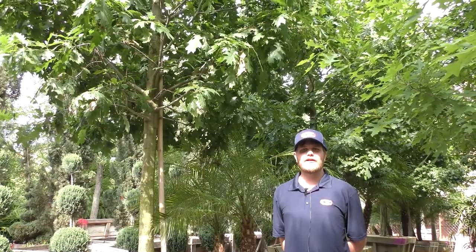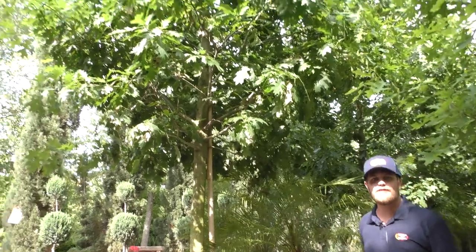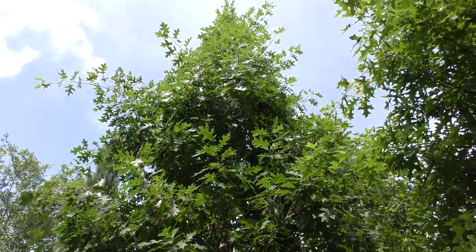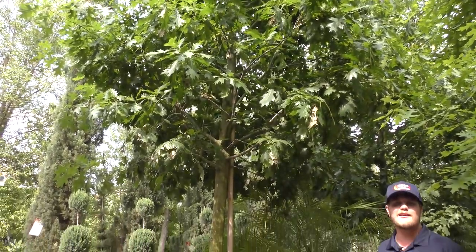Hi, I'm Adam King with Moon Valley Nurseries with Katie. This here is the Schumard red oak. It's my absolute favorite tree in the world. It's one of your quicker growing oaks. It has a beautiful upward arc canopy so that even when it loses its leaves, it retains a nice elegant shape.